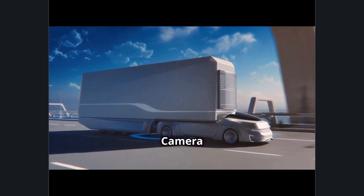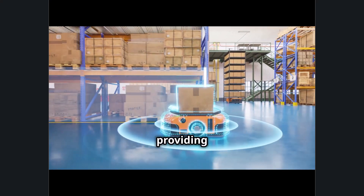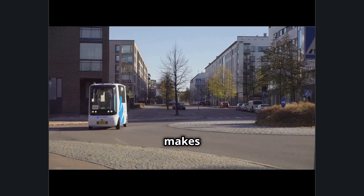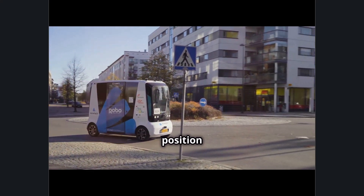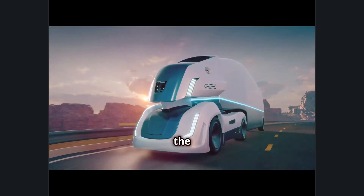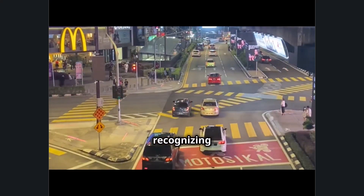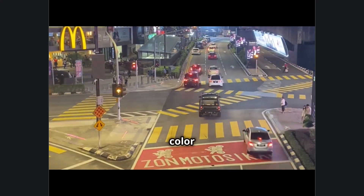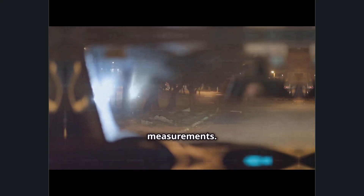LIDAR versus camera — which is better? LIDAR excels in depth perception, providing highly accurate distance measurements in all directions, making it ideal for navigating complex environments where knowing the exact position of objects is crucial. However, it lacks the visual richness and detail cameras provide. Cameras are better at recognizing objects, reading signs, and understanding visual cues such as the color of traffic lights or lane markings, but they struggle in darkness and don't provide as accurate distance measurements.